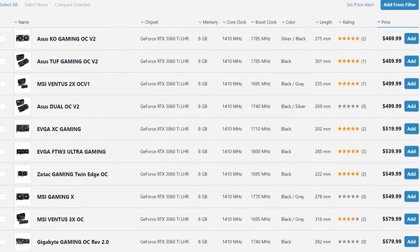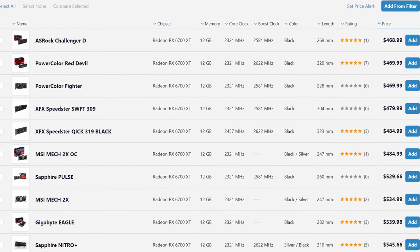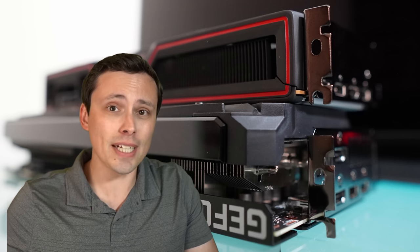The RTX 3060 Ti is usually significantly above its MSRP, and the 6700 XT is usually a little bit below its MSRP. Which means if I was actually trying to buy these today and bought the cheapest models in stock right now, as of the time of filming, these GPUs pretty much cost the same. And the 6700 XT has 50% more VRAM, but it has worse ray tracing performance.